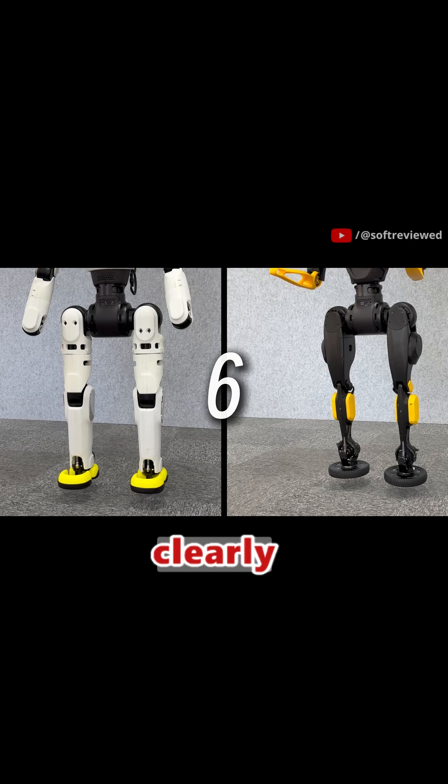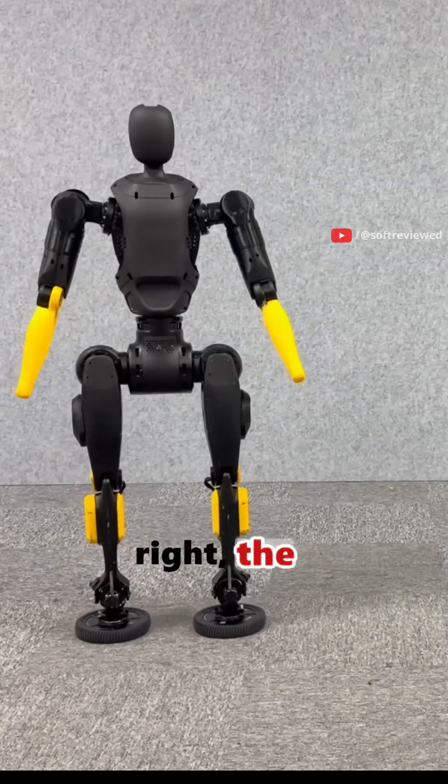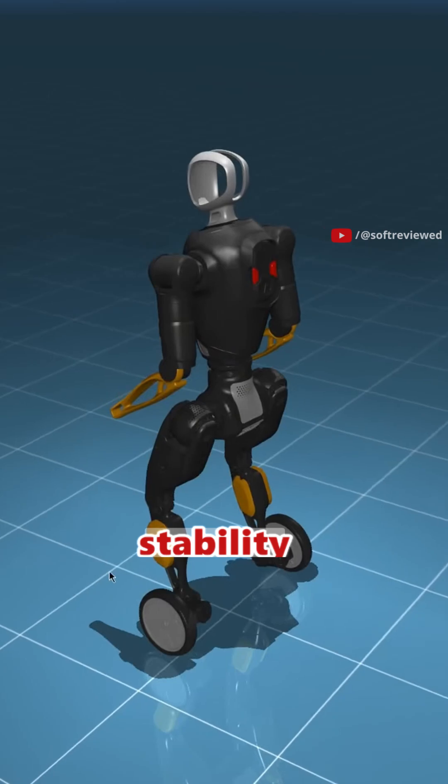This side-by-side comparison clearly shows the advantage. On the left, a standard walking leg. On the right, the X2N's wheel combination. The wheels allow for constant subtle adjustments that provide superior stability and mobility.